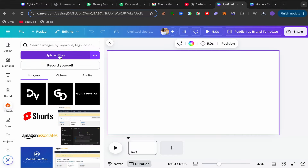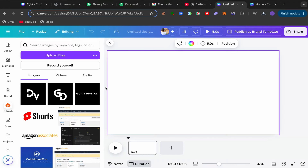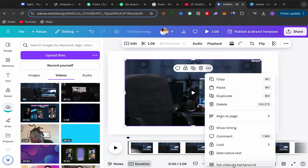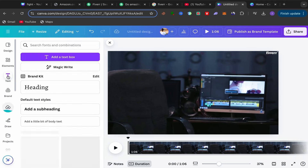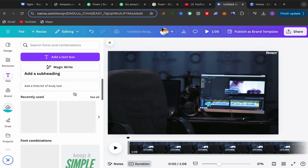Click on Upload, then Upload File, and upload the video you downloaded from Fiverr. Your video will be uploaded to Canva. Click on the video, then click the three dots and select 'Set video as background.' Then click on Text and scroll down to choose a text style.